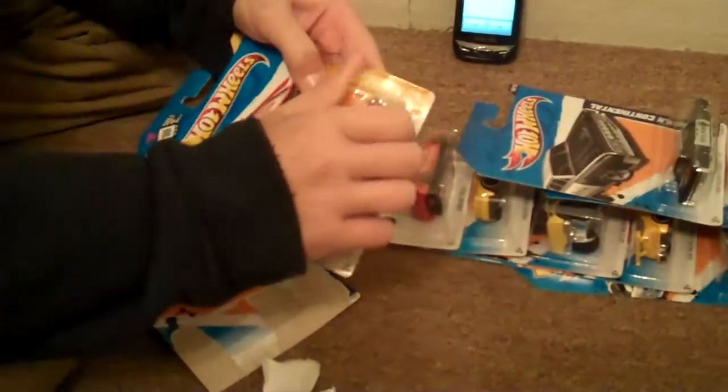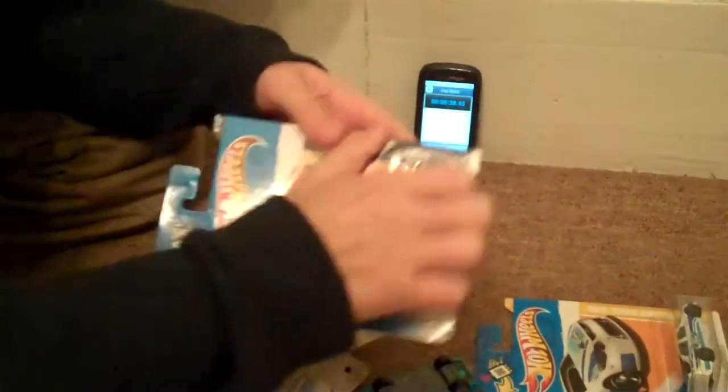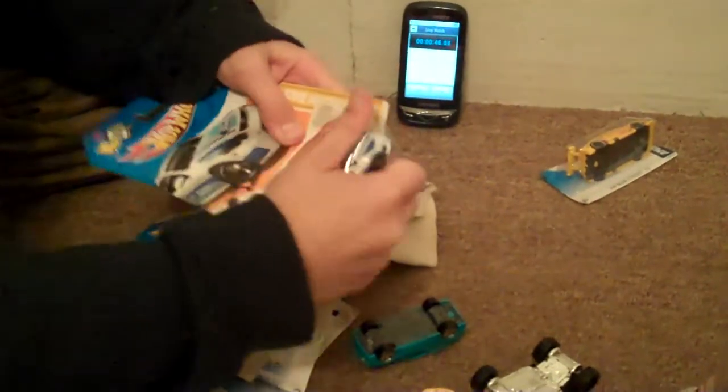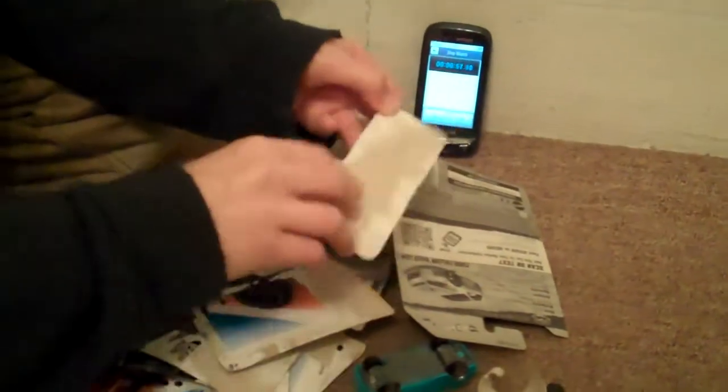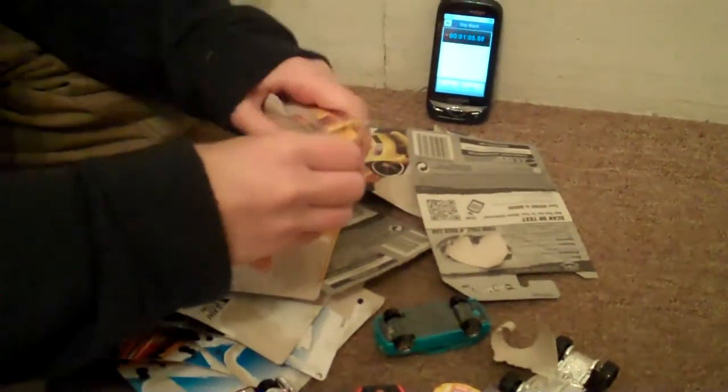Does it never come out of the blister? Come on, come on. Let's go — I'll come back to that. I can't open this one. There it is.